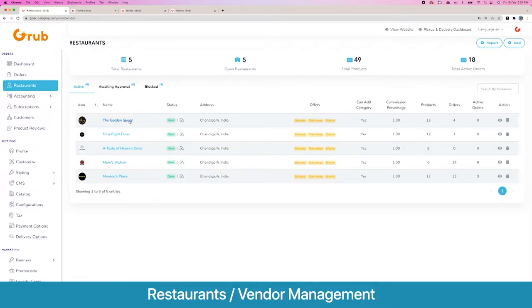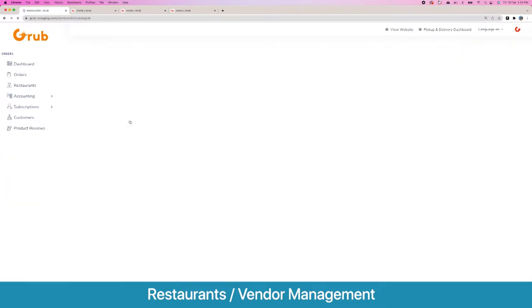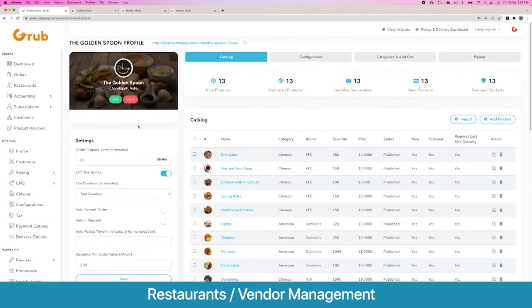Now getting to the main system: the multiple vendors list. For this demo we have five different restaurants, starting with the Golden Spoon. In the Golden Spoon you see their catalog and the settings they have.